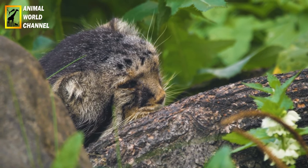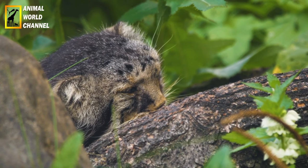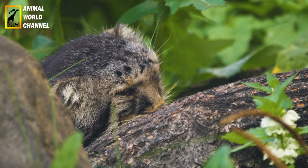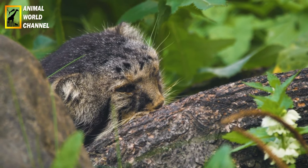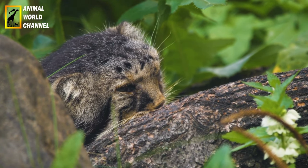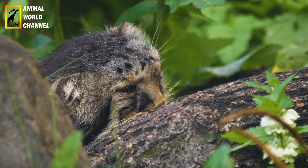Le chat de palace est connu pour son expression faciale unique, avec des yeux grands et ronds qui lui donnent un aspect étonné ou grincheux. Il a également une capacité de rotation de sa tête à 180 degrés, ce qui lui permet de mieux localiser les sons. Ces caractéristiques font du chat de palace une espèce très reconnaissable et appréciée.